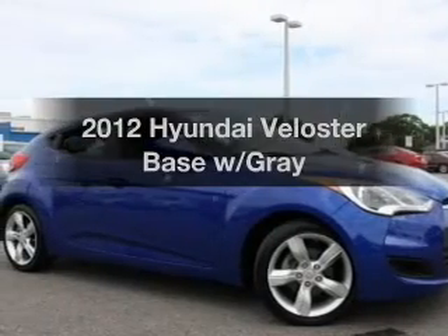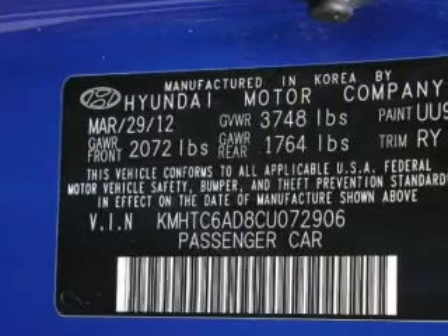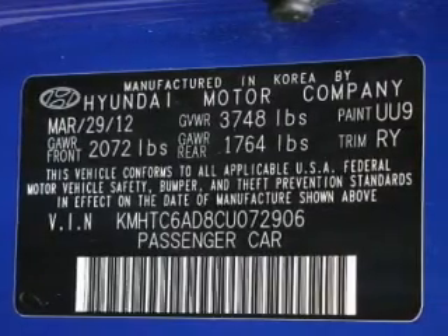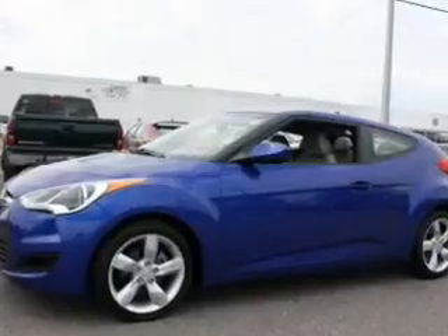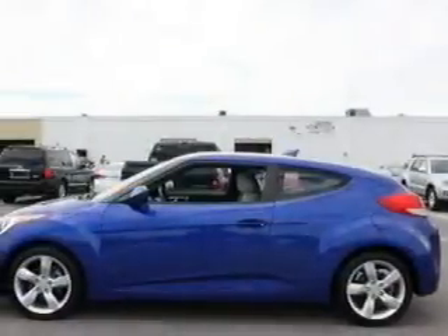Travel the roads in style and comfort in this great vehicle. With an efficient four-cylinder engine, the powertrain includes front wheel drive, driven by an automatic transmission. Premium wheels lend a distinctive appearance, and anti-lock brakes help you bring your vehicle to a safe stop.